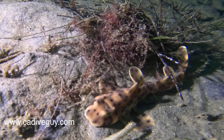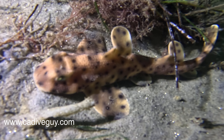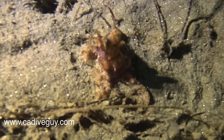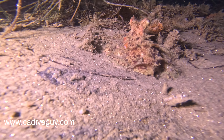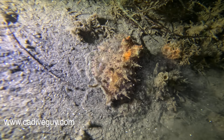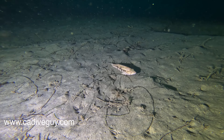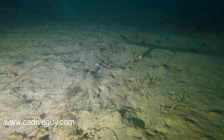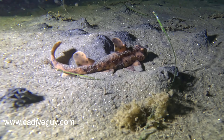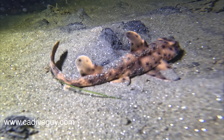We saw a lot of baby horn sharks out and about. We decided to head north and dove the north wall. There were tons of critters — octopus all over, just before the beginning of the north wall. There were also a ton of kelp bass or regular bass out and about, and a lot of little horn sharks.